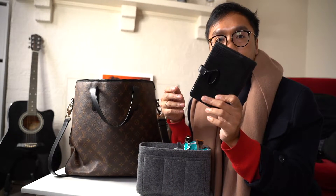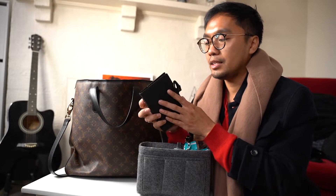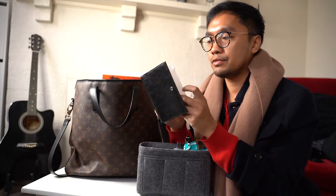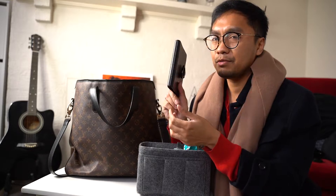I've got my LV Epi PM agenda. I still have yet to buy inserts for it, but I love the Epi leather from Louis Vuitton - especially for functionality; it's quite hard wearing.